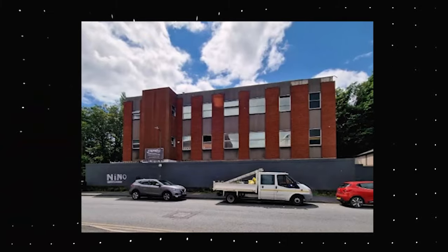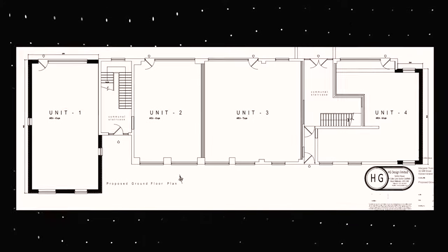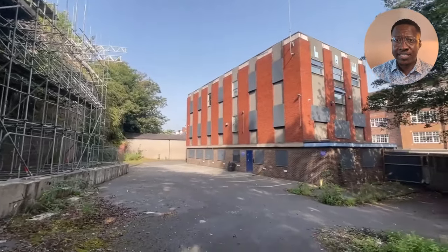It is a three-story office building that has planning permission to convert into nine residential units and four retail units. This property offers plenty of potential for a developer who's able to convert it and realize its potential. Let's take a walk through the site.